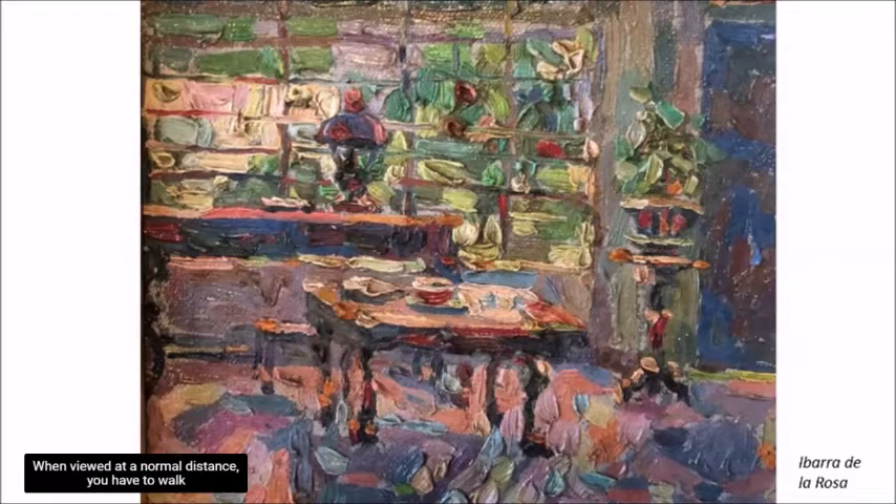Some paintings are hard to appreciate and literally hard on the eyes when viewed at a normal distance. You have to walk away from it, or in this case, zoom out. Paintings like Ibarra de la Rosa's are meant to be viewed physically, so it's best to seize the opportunity when it presents itself.